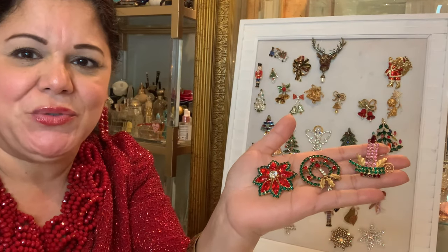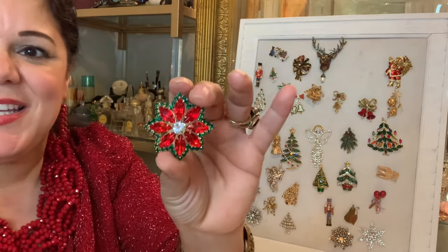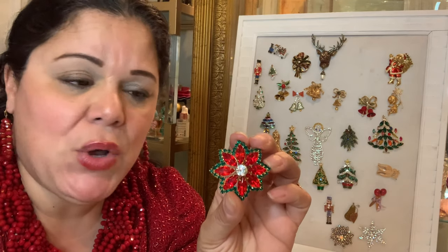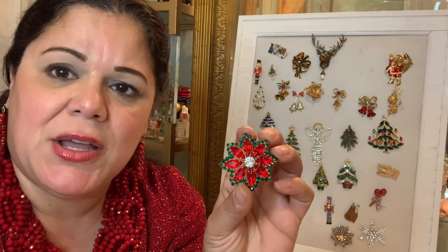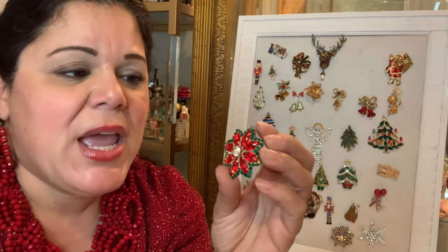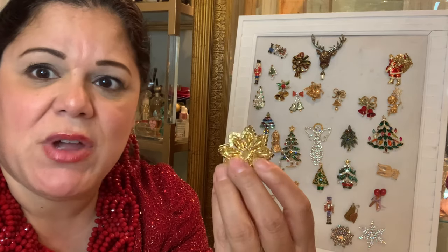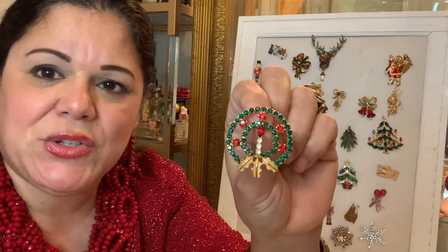Here are three more beautiful brooches. This is a poinsettia brooch — it has prong set marquise rhinestones with green stone rhinestones surrounding the entire brooch, and then a fabulous middle rhinestone. It's so beautifully constructed — a small little piece but it packs a big punch.